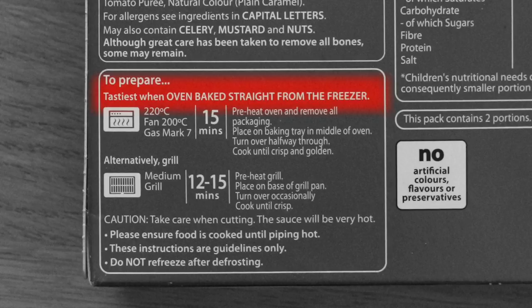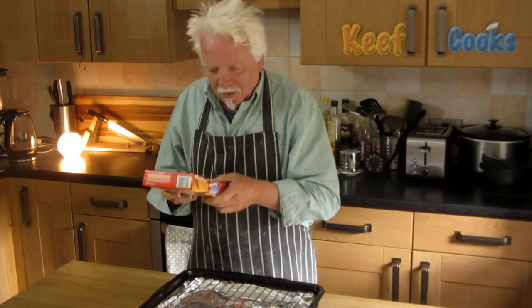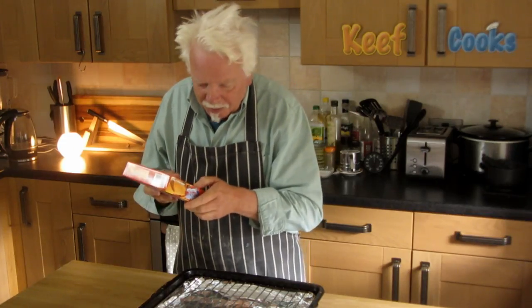Cooked beef six percent - I might use a bit more than that. Pasteurised whole egg, fried onion three percent, skimmed milk powder, sunflower oil, salt, tomato purée, and natural colour which is plain caramel. To prepare: tastiest when oven baked straight from the freezer for 15 minutes, or grilled for 12 to 15 minutes. I think I'll bake them.